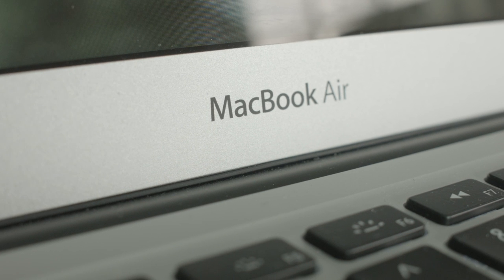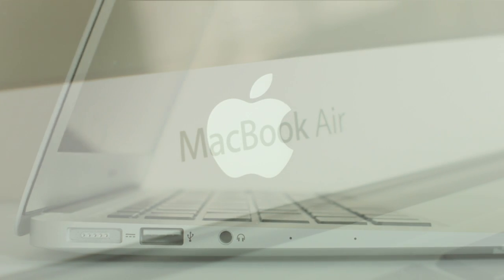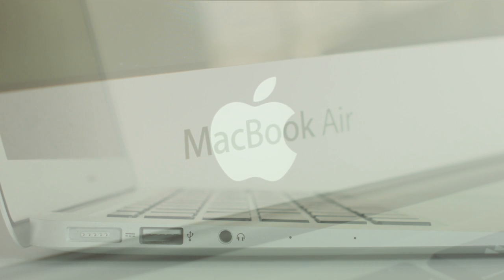My name is Neil and today I'm going to be taking a look at what it's like to have lived with the MacBook Air for the last three months. I bought my MacBook Air a little over three months ago and I have been so happy with it. Honestly, it has been the best purchase I have made for a very long time. I wanted it for three main reasons.